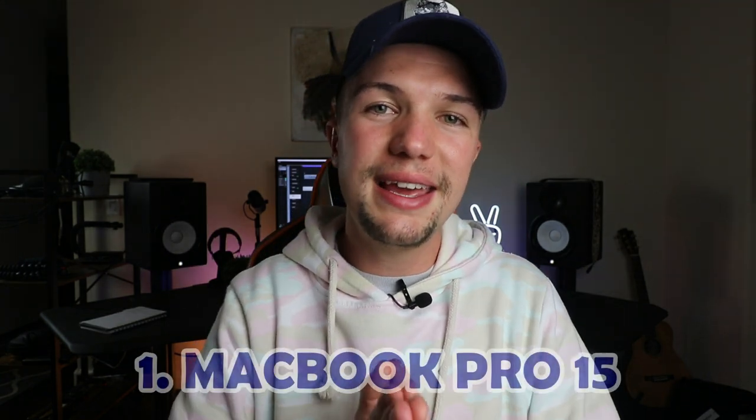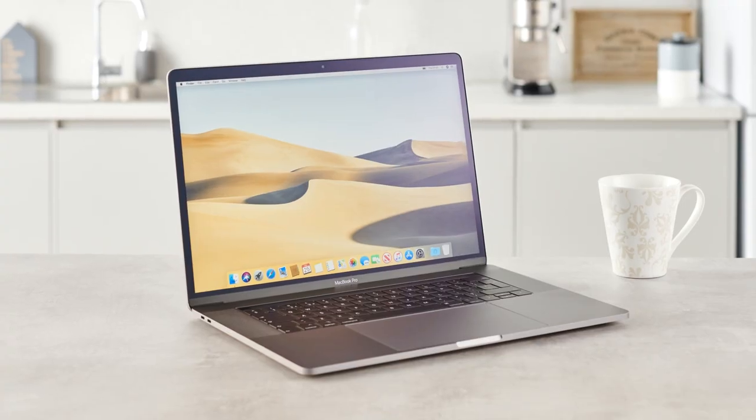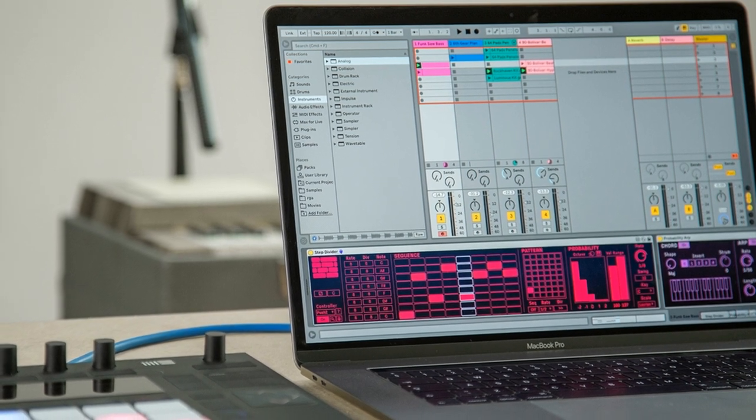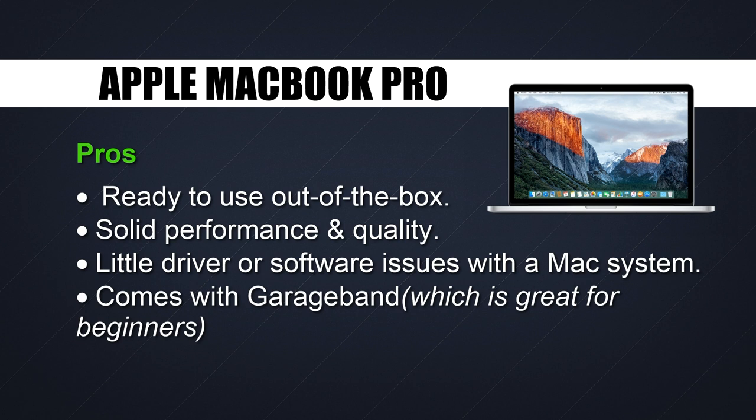The moment you've all been waiting for — number one on this top five list of the best music production laptops is the MacBook Pro 15-inch. The main reason it's number one is that most music producers use a MacBook Pro — probably 80 to 90 percent of the most popular music producers. Mac has really taken it up a notch from their previous version, finally delivering the i7, 32 gigabytes of RAM, and the storage we're looking for. The MacBook Pro 15 gives us great RAM, great processing power, and great hard drive space, plus the look that both PC and Mac users want.